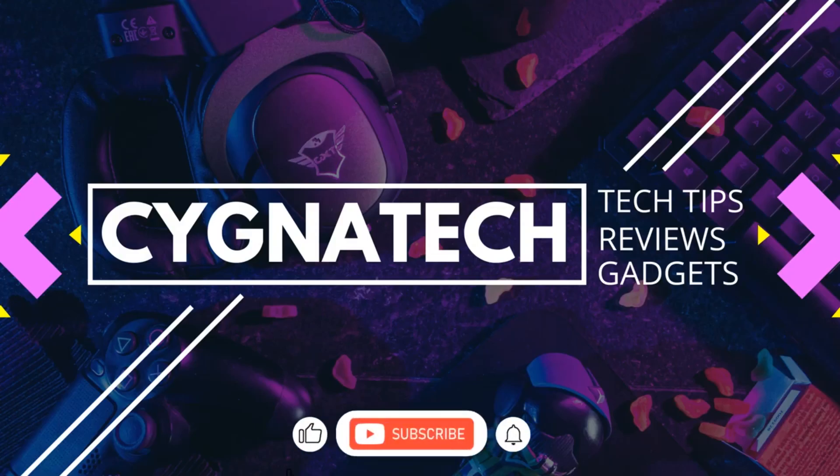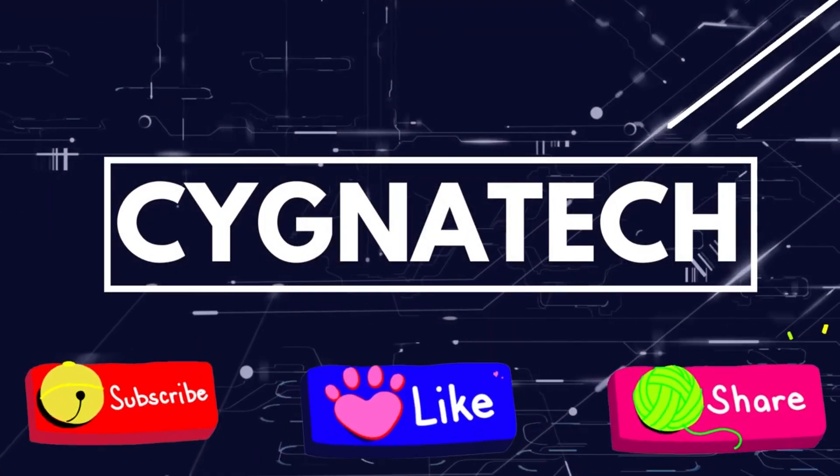I hope this was simple and easy. If you got some value, give the video a thumbs up, post a comment, subscribe and hit the bell notification icon. Take care, bye!